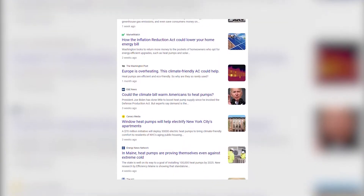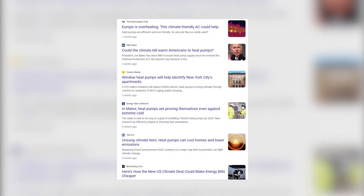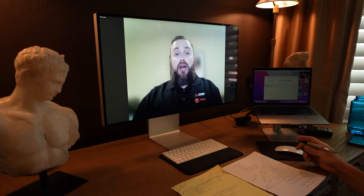Why is everyone talking about heat pumps now as an important future replacement to AC and heating systems across the world? How heat pumps work is actually all about transferring heat. During the winter, they take heat out of the air and move it into the home. During the summer, they take heat out of the home and move it outside.